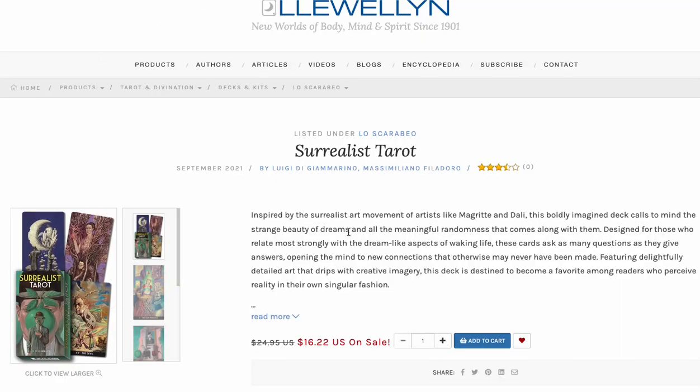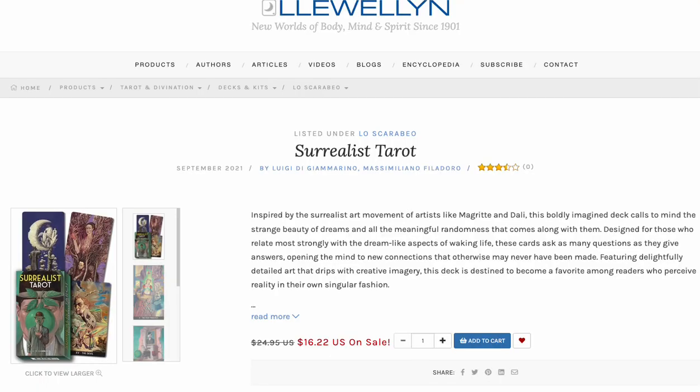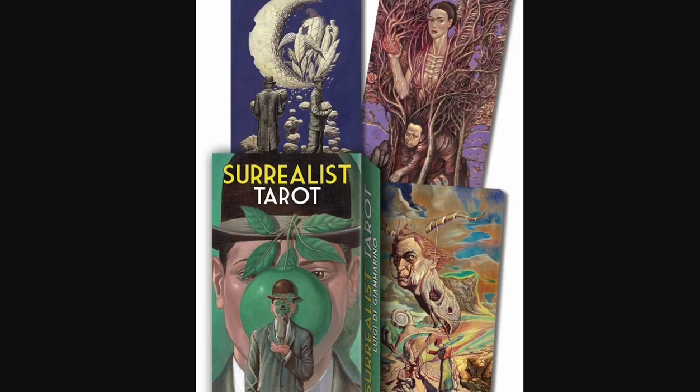Surrealist Tarot has got mixed reviews. Some people absolutely love it — I did feature it on the channel. It's an acquired taste. If you're in a surrealist kind of mode, I think it'd be all right. At 16 bucks it's a good deal. It may not be everybody's thing, but I do have a lot of people on the stream who specifically request the Surrealist Tarot.